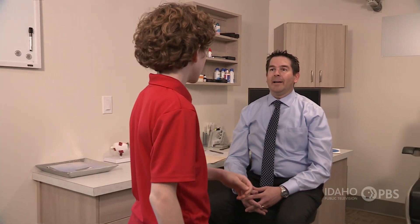Hi, Dr. Bodily. Hi, Elias. Have a seat. Let's check your eyes. Look through here and tell me what you see.